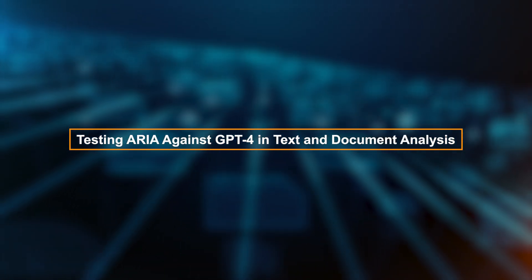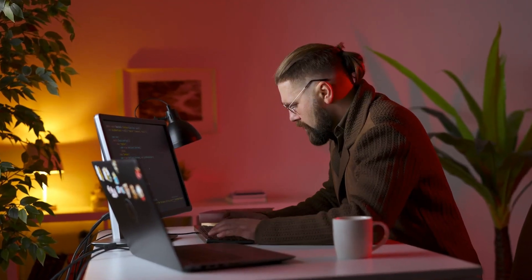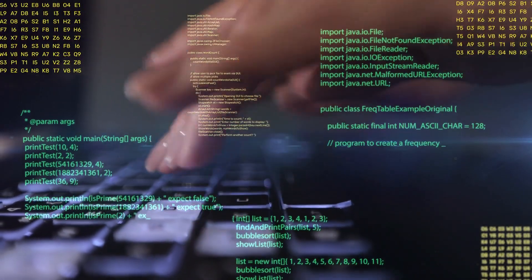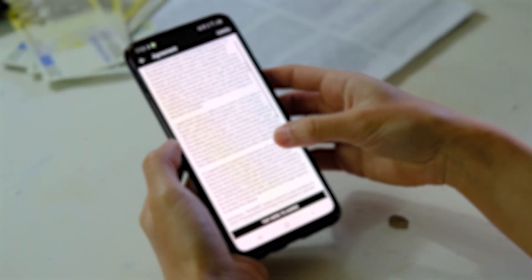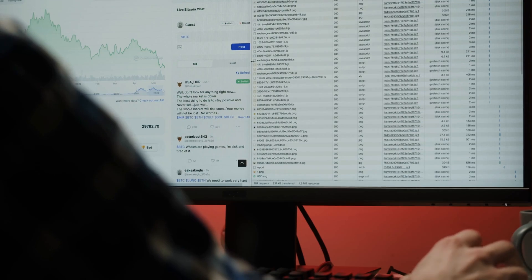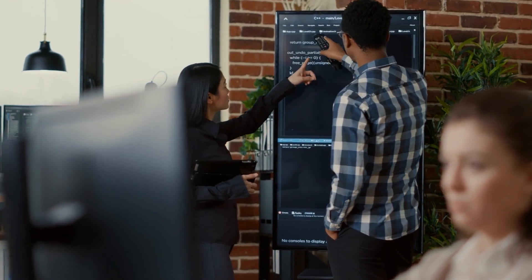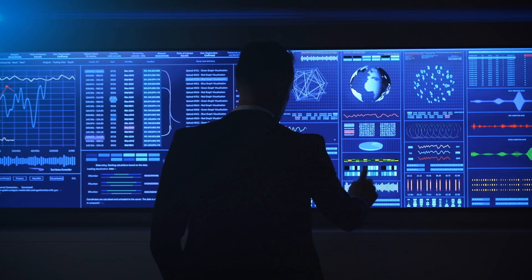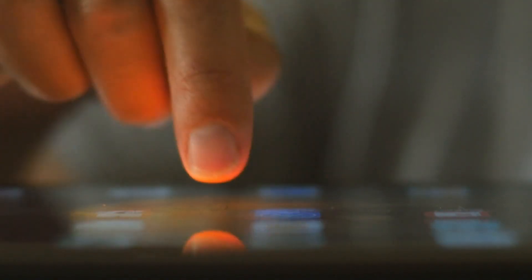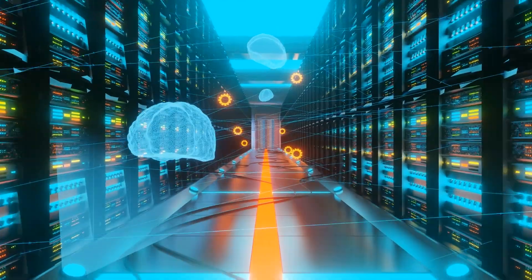Testing ARIA against GPT-4 in text and document analysis: ARIA offers concise and accurate responses, but presents information in long paragraphs without clear formatting, making it hard to read — especially for users who prefer structured answers. GPT-4 organizes content more efficiently, breaking down answers into readable sections and bullet points. Another area where ARIA falls short is document handling — in its current demo, ARIA can only process PDFs with a maximum of 5 pages, limiting its utility for longer reports. By contrast, GPT-4 handles documents with hundreds of pages, and Claude 3.5 Sonnet can manage files up to 30 megabytes. This highlights that while ARIA excels in focused tasks, it's not yet a match for broader document analysis needs.